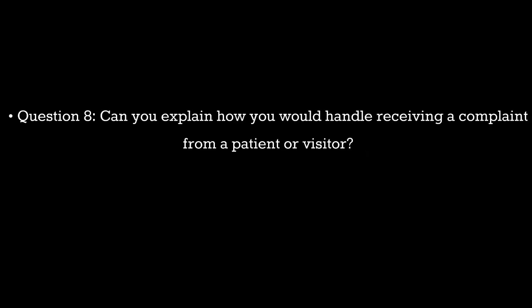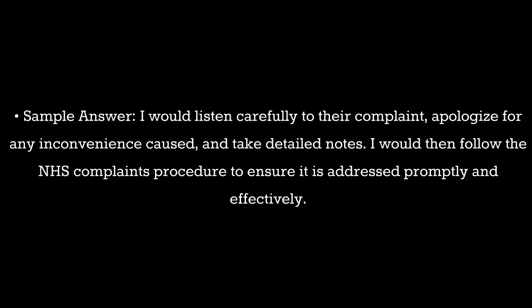Question 8. Can you explain how you would handle receiving a complaint from a patient or visitor? Sample answer: I would listen carefully to their complaint, apologize for any inconvenience caused, and take detailed notes. I would then follow the NHS complaints procedure to ensure it is addressed promptly and effectively.